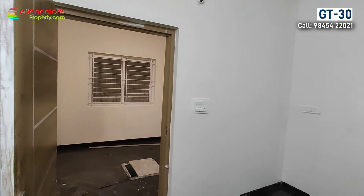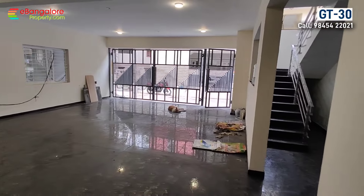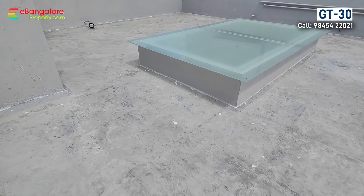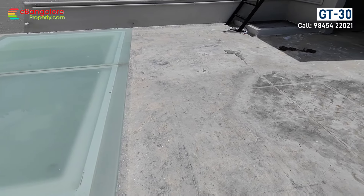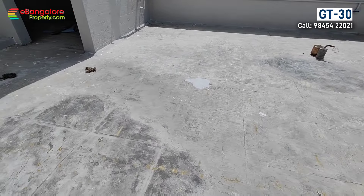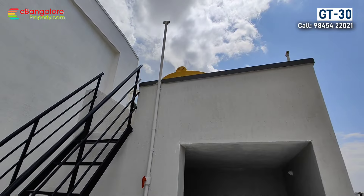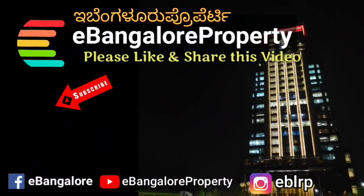This is a very good option for two families to live together in the same building. This is GT-30 located in JP Nagar between 7th and 8th phase — a very good location, just 2 kilometers from the upcoming metro station. Brand new, owner-built, all pillar construction property. Please read the description for complete details and call the given number for a site visit. Thank you for watching — subscribe to our channel for the latest properties.